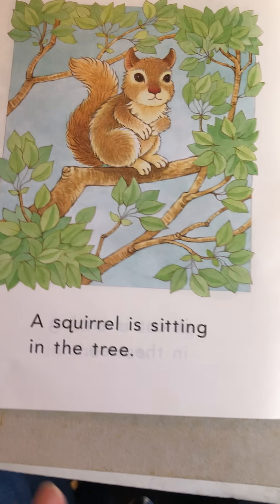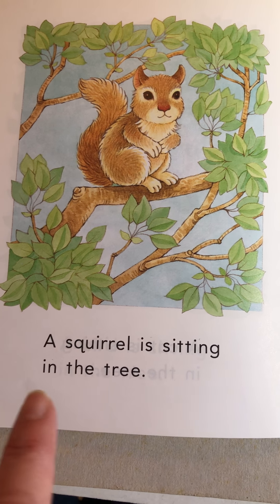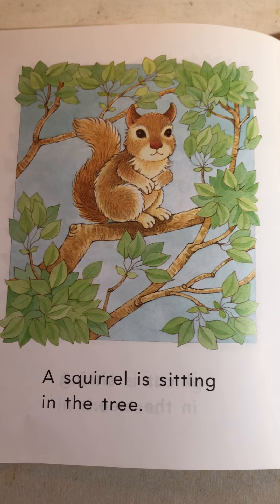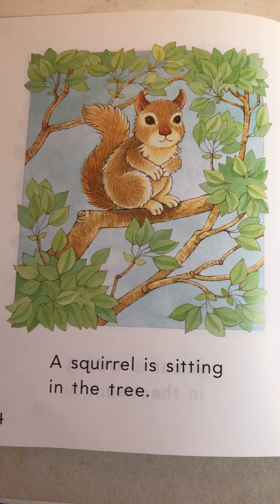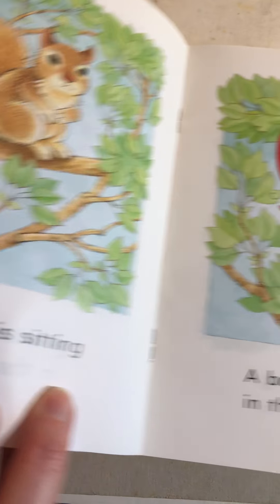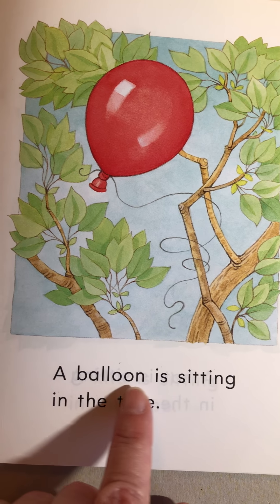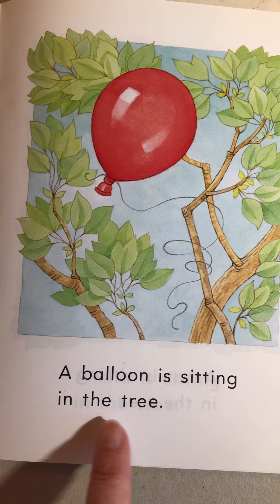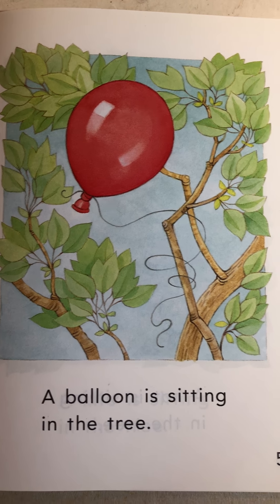Okay, page four. A squirrel is sitting in the tree. Good job using that picture to help you out. A balloon is sitting in the tree.